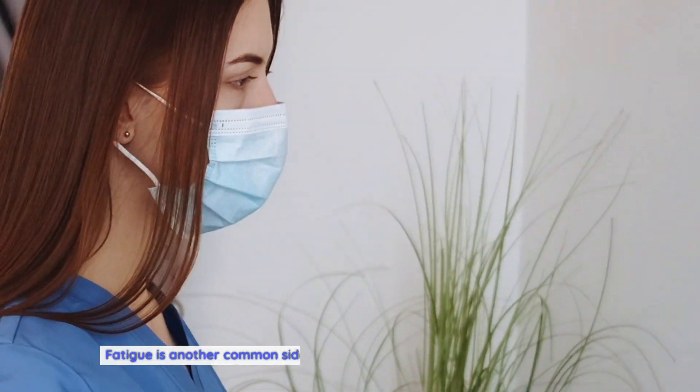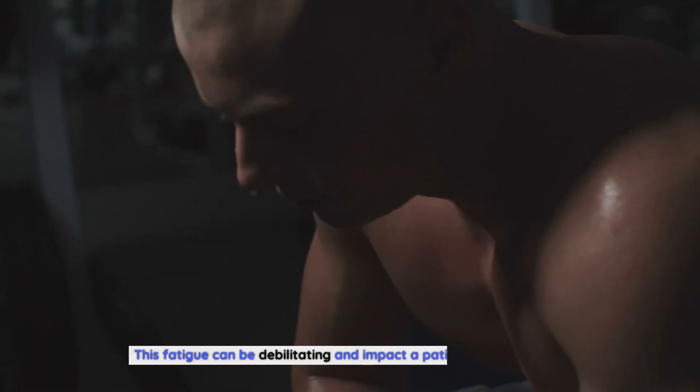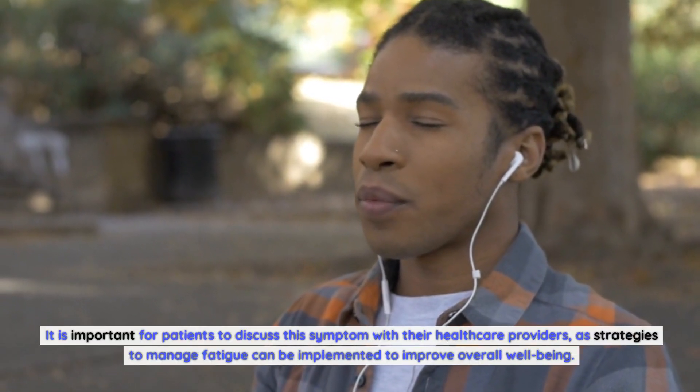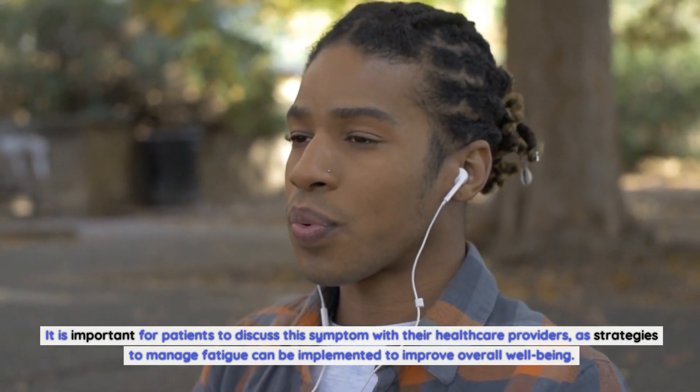Fatigue is another common side effect reported by patients receiving axitinib. This fatigue can be debilitating and impact a patient's quality of life. It is important for patients to discuss this symptom with their healthcare providers, as strategies to manage fatigue can be implemented to improve overall well-being.